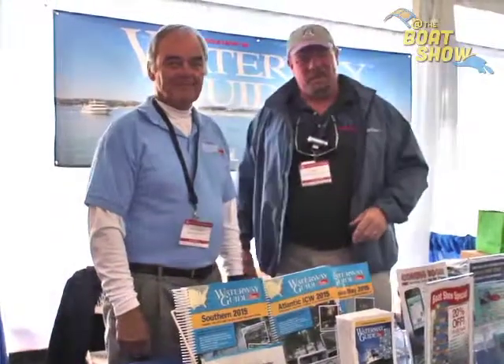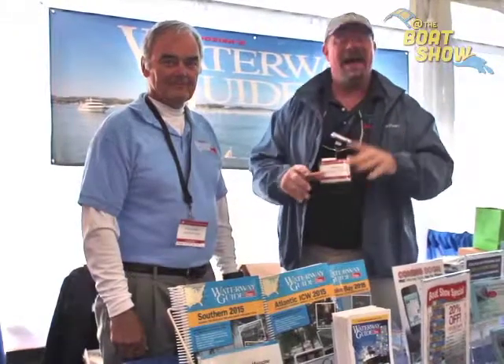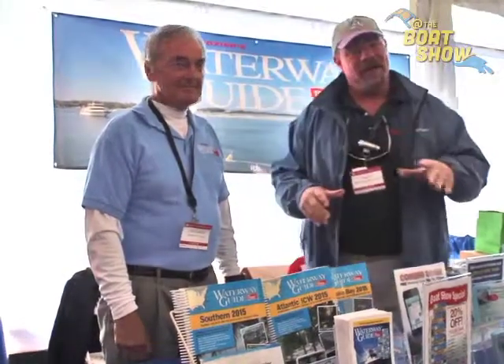Hey guys, Eric Kyle here, publisher of Great Lakes Scuttlebutt Magazine. I'm excited to be down at the Annapolis In-Water Power Boat Show having a wonderful time. I'm wandering around looking for some exciting things to report on, and I ran across our friends over at Waterway Guide.